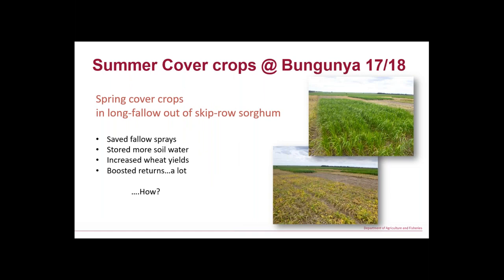We did a number of trials. The first is where that photo was taken — spring cover crops in rotation, coming out of double-skip sorghum going back around to wheat. Sorghum last summer; first chance in spring we put in some cover crops. With our cover crops we actually saved a couple of fallow sprays while they were growing. We increased soil water storage and increased wheat yields a lot more than we expected.